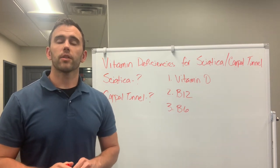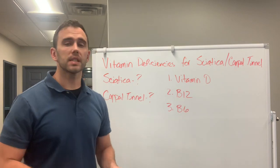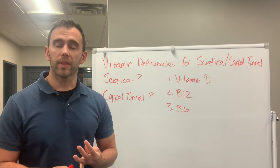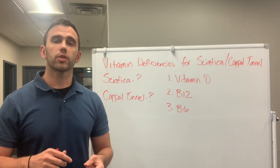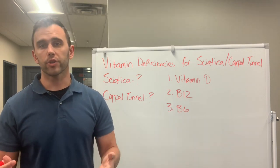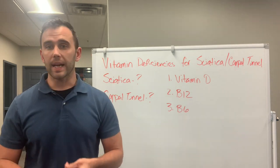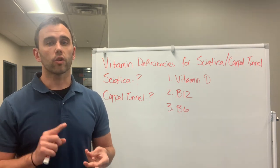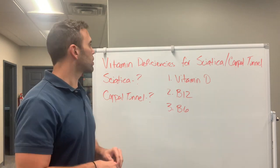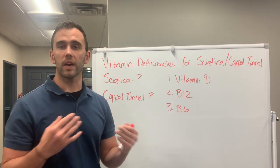Hey everybody, welcome back to the channel. Thank you so much for watching. Today we're going to be talking about vitamin deficiencies for sciatica, carpal tunnel, tarsal tunnel, and peripheral neuropathy. Here in this clinic we treat these sciatica type pains with spinal decompression, nutrition, and peripheral neuropathy — especially if you have diabetes, chemoradiation, or chronic alcoholism, which are the main causes. Today I want to dive into the specific vitamin deficiencies we see with people suffering from these conditions.